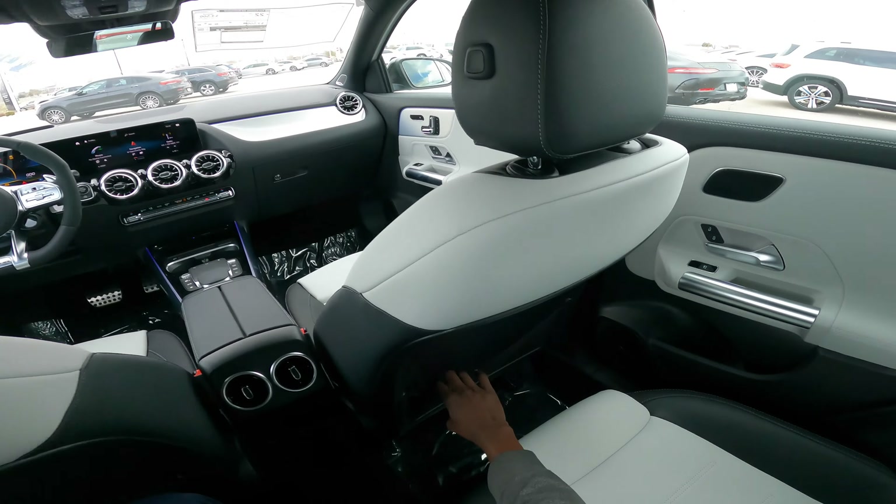The car has the AMG performance steering wheel with a flat-bottom design, finished in Alcantara and leather for a very nice grip, with paddle shifters behind the wheel. Visibility is pretty good. Under the hood is a two-liter inline-four turbo engine, and believe it or not, it produces 382 horsepower — pretty impressive.